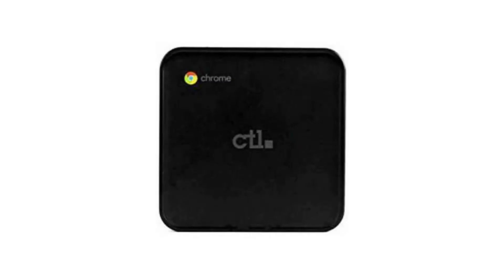Today we are looking at the CTL Chromebox CBX1 7 Core i7. This Chromebox is the perfect desktop computer for schools, kiosks, and even family or home computers. A person has the power of choice to use a monitor, keyboard, and mouse which you already have or buy the ones which will meet your needs.